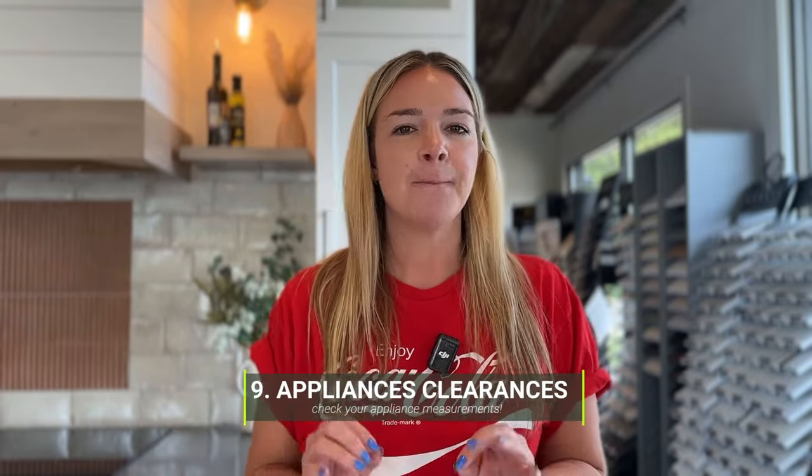Number 9: appliance clearances. Finalizing your appliance package is one thing, but take a real look at your appliance specs and read them. What clearances is the manufacturer telling you to have? Especially for vent hoods — there's often a range the manufacturer gives you, and you need to specify that range. If you don't, somebody else on your project will assume it for you, and it might not be what you want, causing a change order to correct that height.